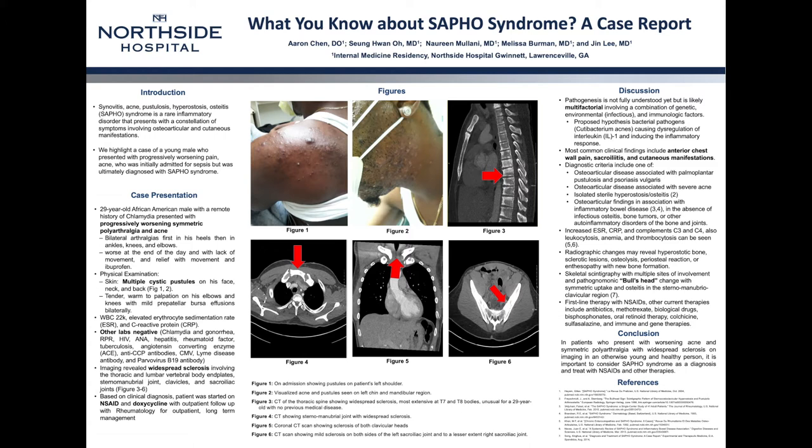Imaging revealed widespread sclerosis in the thoracic and lumbar vertebral body end plates, sternal manubrial joint, clavicles, and sacroiliac joints. Figure 3 demonstrates the thoracic spine showing widespread sclerosis — the radio-opaque areas pointed out by the red arrow. Normally, you would expect these vertebral bodies to be radiolucent and dark, as seen in T1 to T3. However, as you come down, you start seeing the sclerosis more and more, most extensively at T7 and T8 bodies, extending down through the thoracic and lumbar spine, especially at the edges of the end plates.